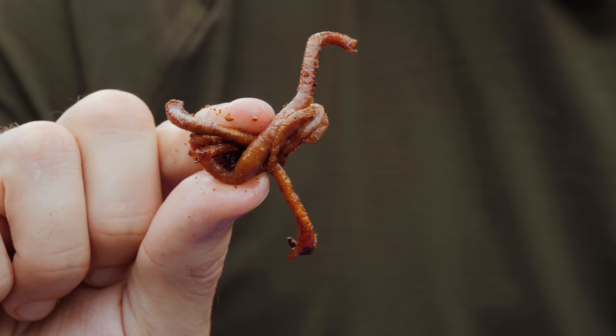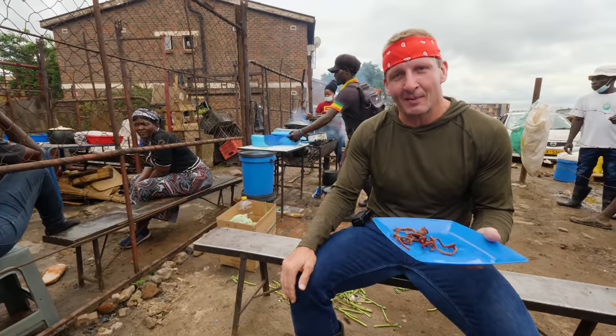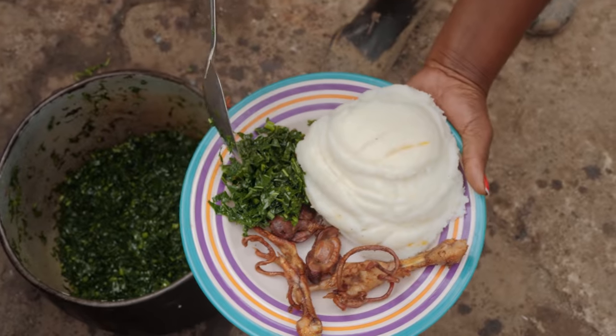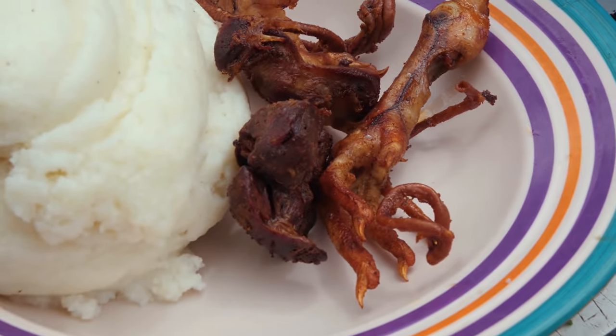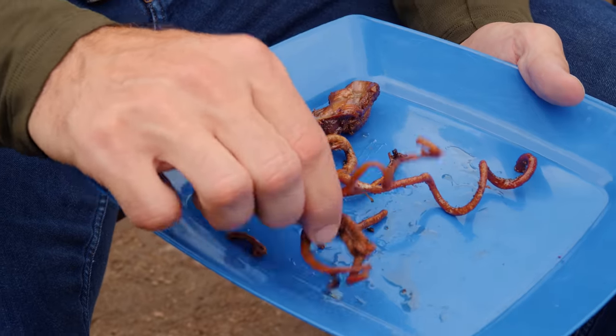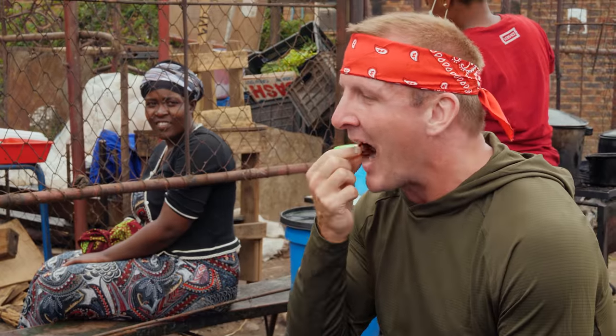That's pretty good. Salty. Super crunchy. It's almost like a chicken jerky. Not bad. A little bit of an hors d'oeuvre, if you will. It's interesting — I think because of hygiene, because of a lack of infrastructure, it's not really supposed to be a food place, but it's kind of unavoidable. Where people gather, there will be food.